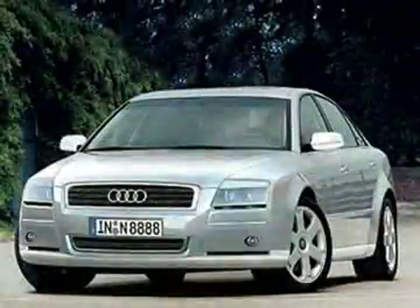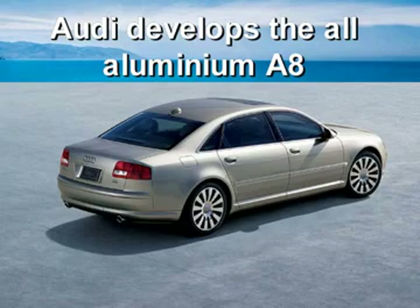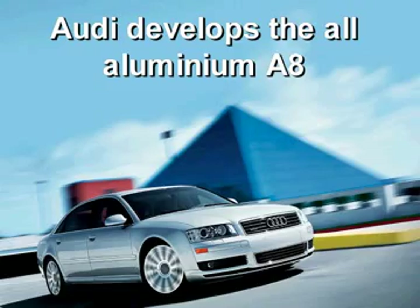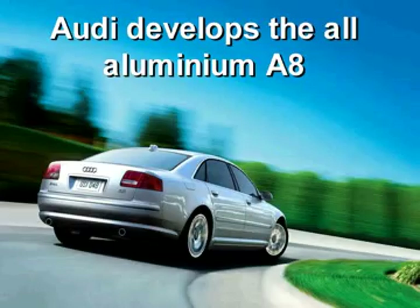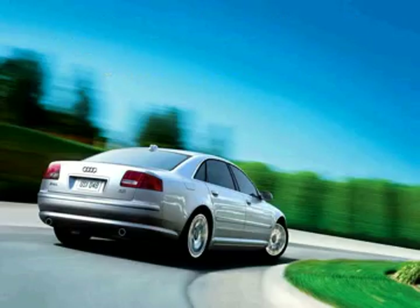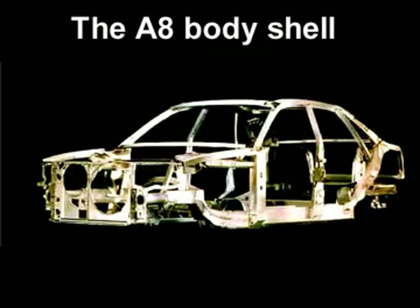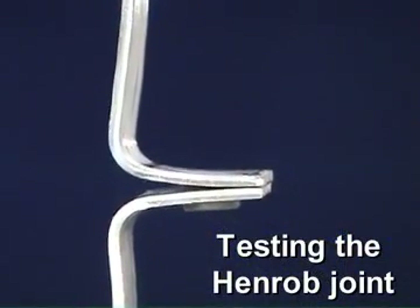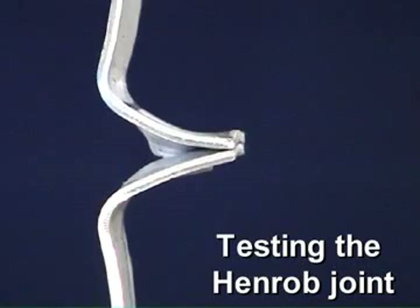However, during the 1990s, the German automotive manufacturer Audi was developing their first mass-produced all-aluminium car, the revolutionary A8. The aluminium body of the A8 couldn't be successfully spot welded, so after a careful selection process, Audi adopted Henrob self-pierce riveting as their preferred joining method.